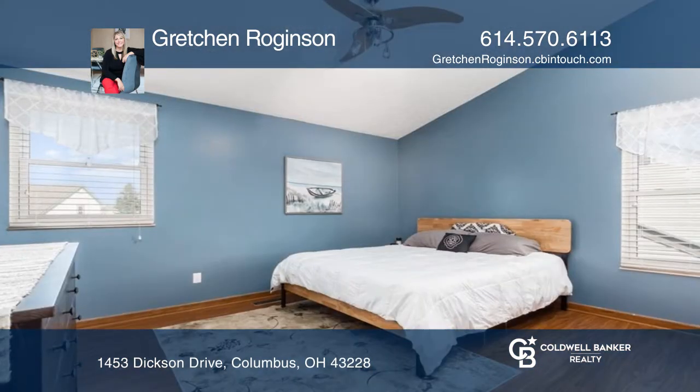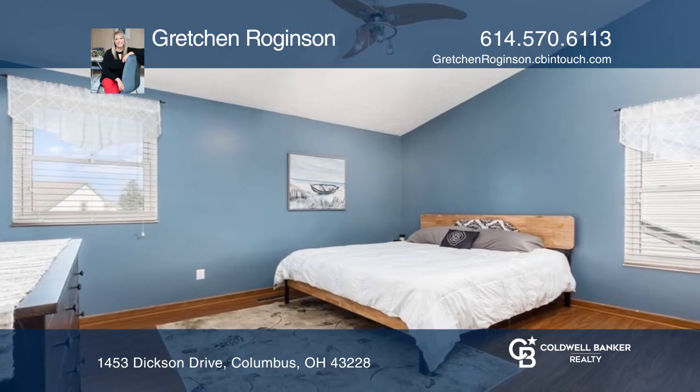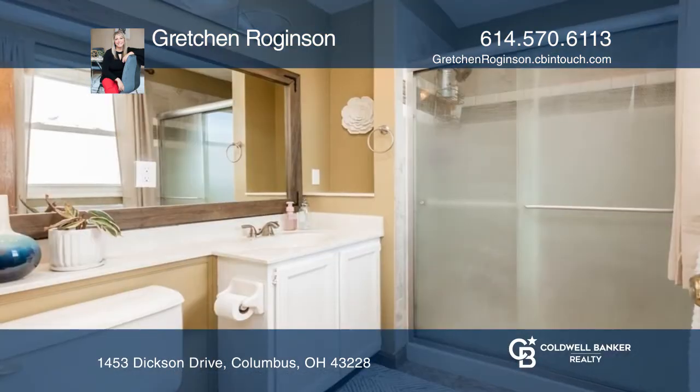Upgrades within the past few years include Rosati windows, granite kitchen counters, kitchen sink, light fixtures and more.